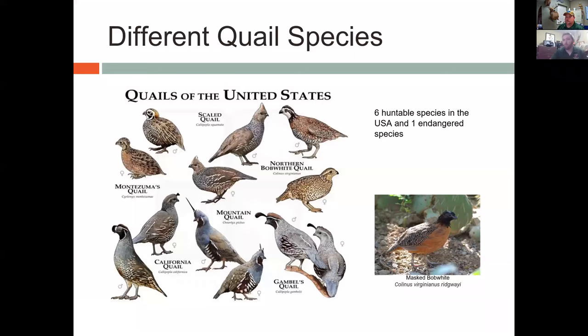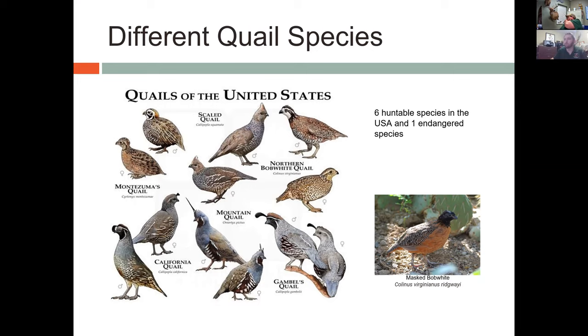First, we're going to talk about what is a quail and where can we find them. There are actually six huntable quail species throughout the United States and one endangered species: Montezuma's quail (sometimes called Mearn's quail), California quail, mountain quail, Gamble's quail, the endangered masked bobwhite, and the two found here in Oklahoma — the scaled quail and the northern bobwhite quail.